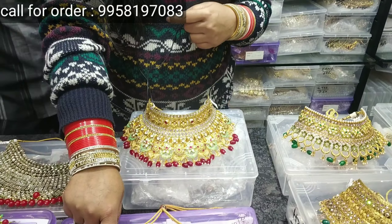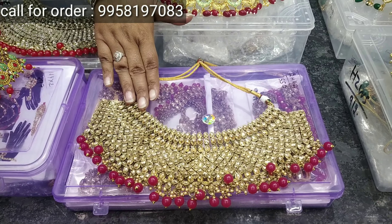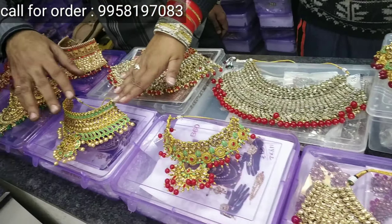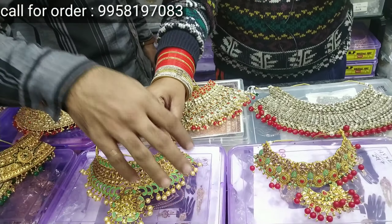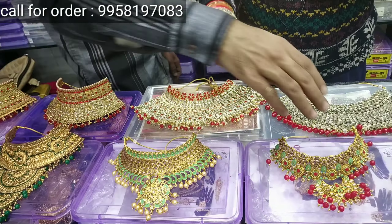I will show you on a dummy. This is what you will get — short, long, hair accessories, earrings, and more. Everything in this variety you will get. This price is Rs. 20,000.